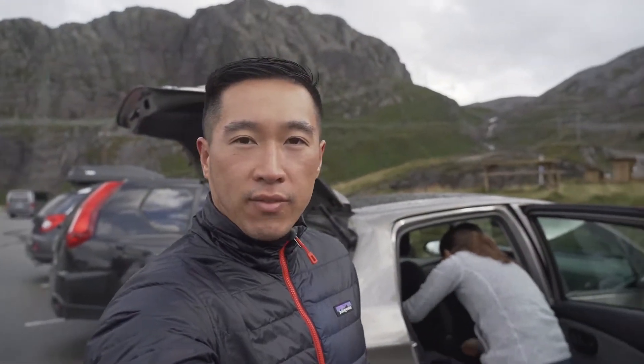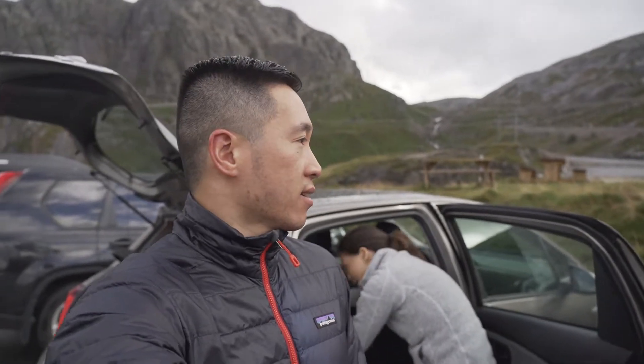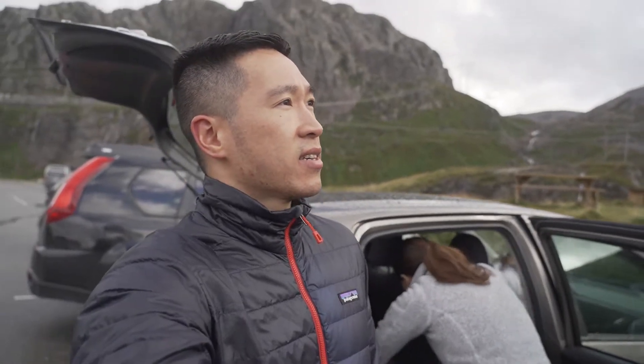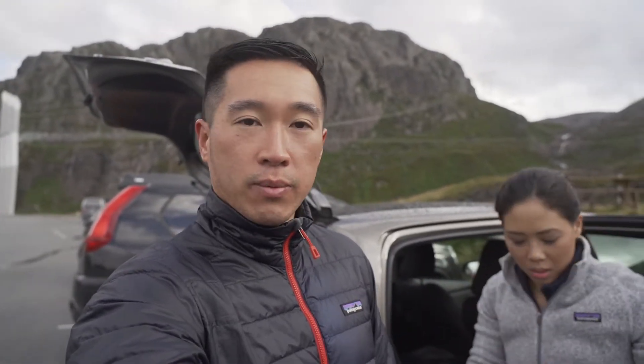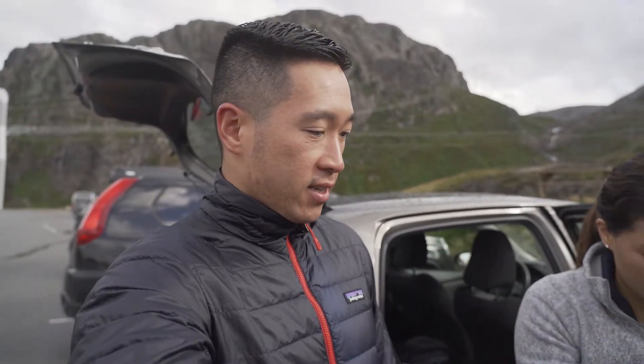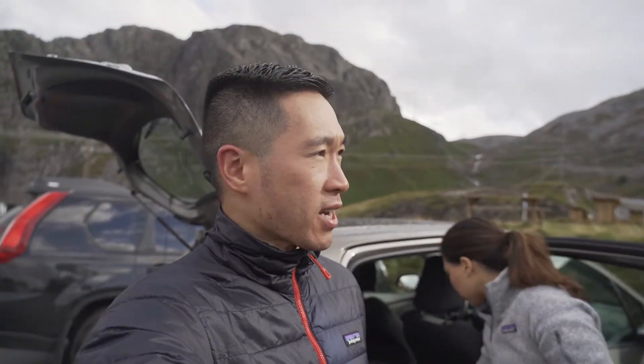Alright, we made it back safe and sound. It took us less than five hours round trip. It rained a lot during our hike but just as we were getting to Kjeragbolten, it cleared out as you saw. We were pretty lucky to get that short window where the pictures came out pretty good. Melissa's wringing out all her stuff because everything pretty much got wet.